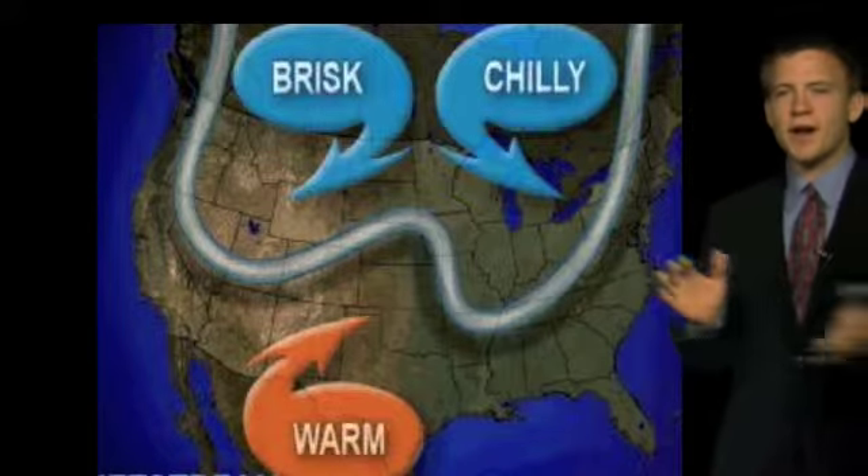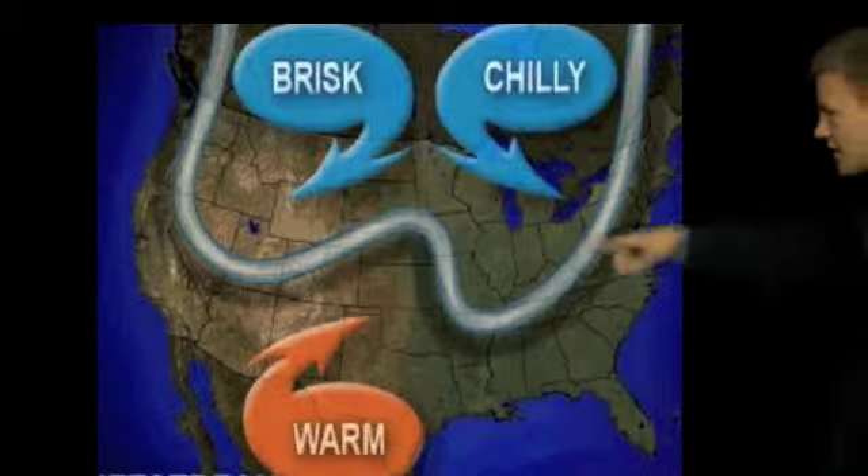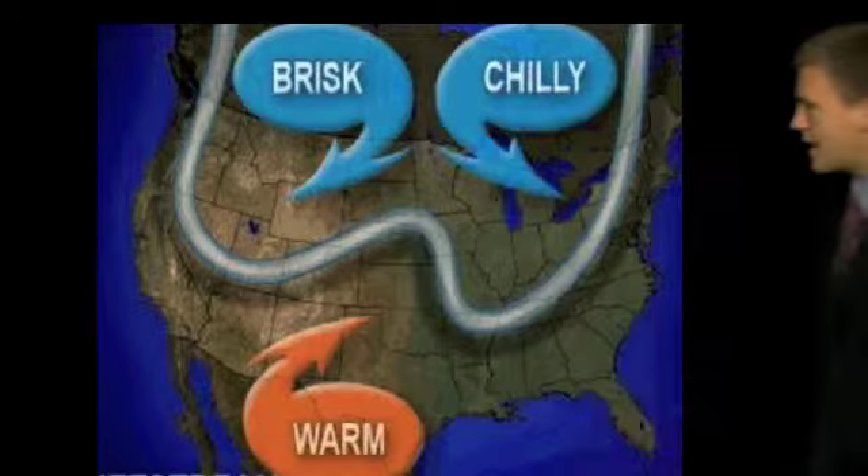Today we were actually blessed with a warm afternoon. Woke up to maybe some chilly skies — felt a little bit like that December air that's coming in. But for the afternoon today, we got blessed with just a wonderfully warm afternoon because the jet stream, as you can see, just kind of jumped right over the top of us.